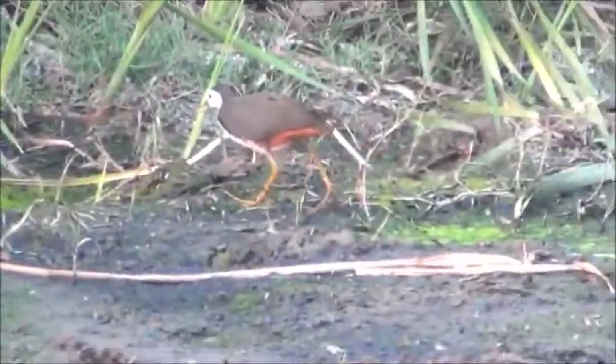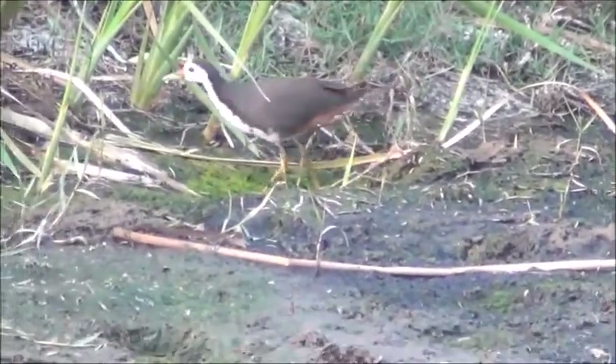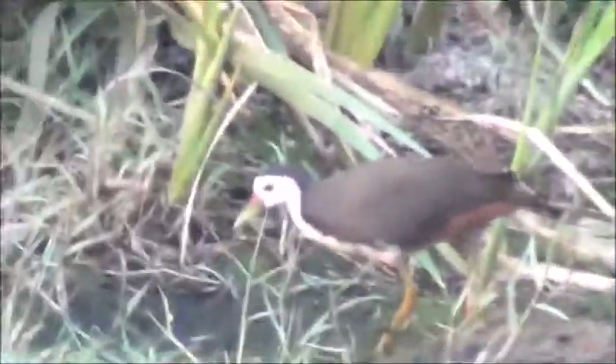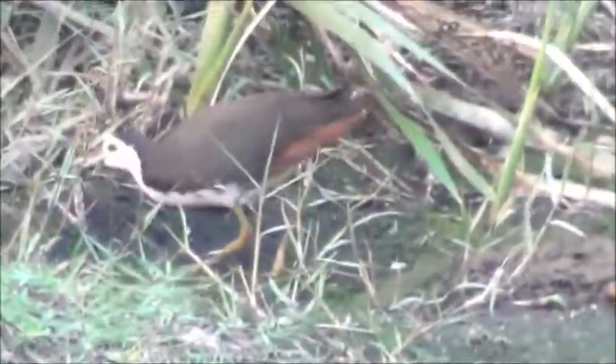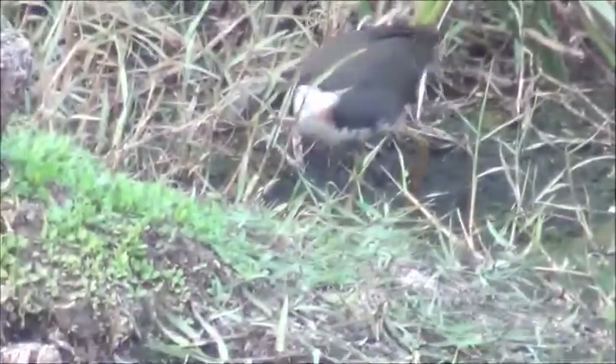White-breasted water hen, Amarornis Pynacurus — a slaty grey, long-legged marsh bird with prominent white face and breast. Bright rusted red under the tail.